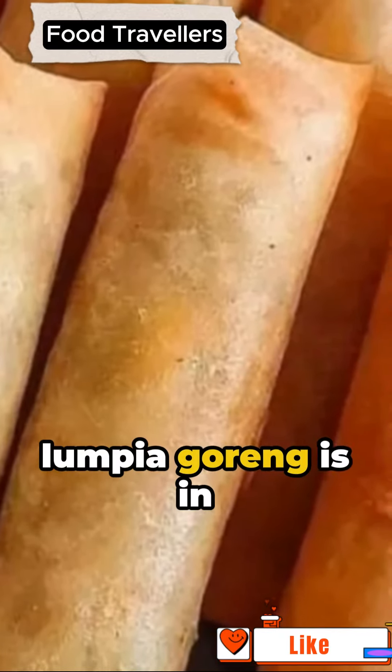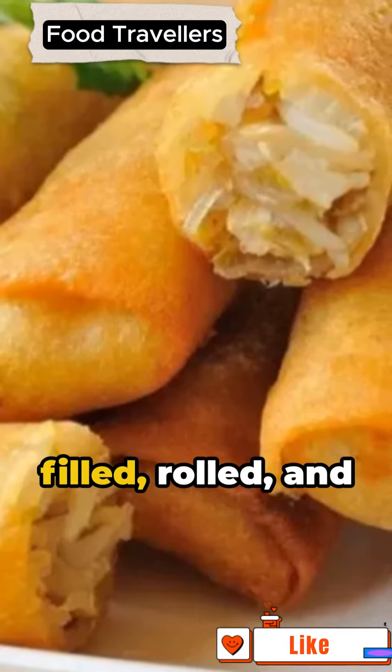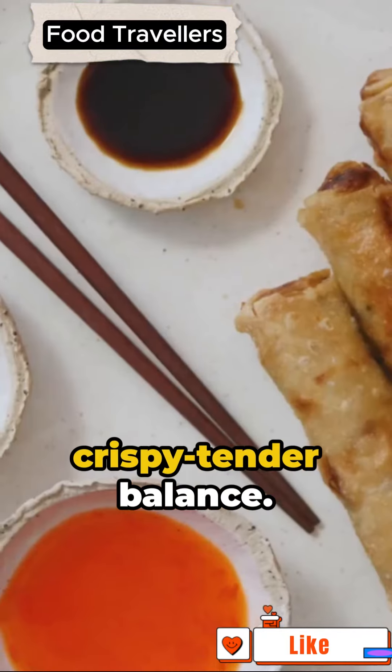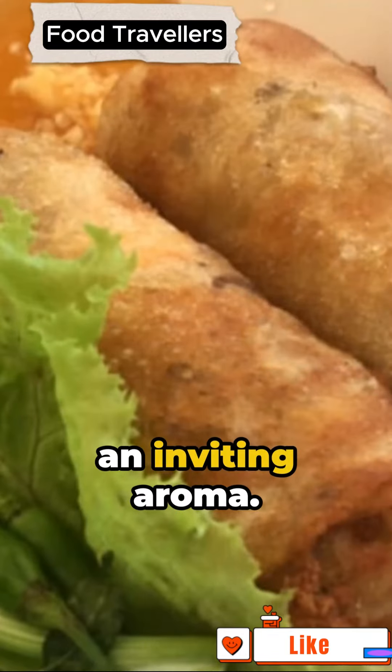The artistry of lumpia goreng is in its preparation. Spring roll wrappers are meticulously filled, rolled, and sealed for that ideal crispy tender balance. Once assembled, they're fried to a golden hue, releasing an inviting aroma.